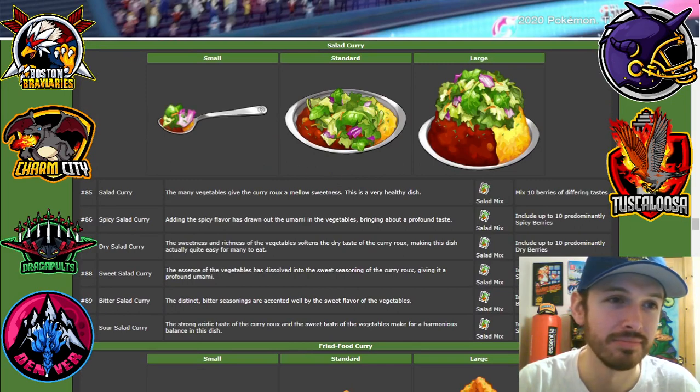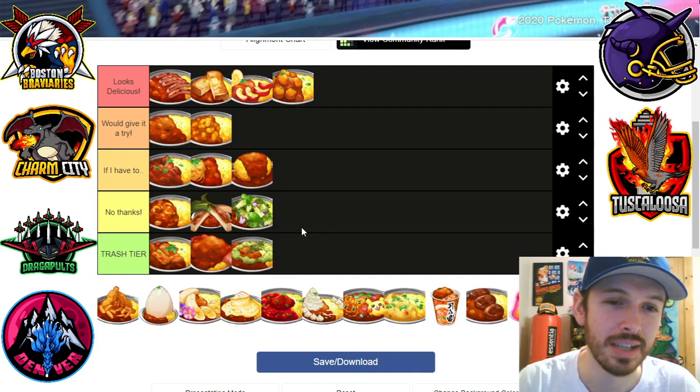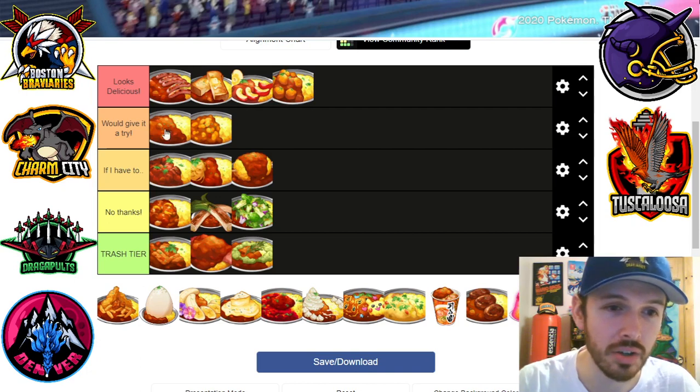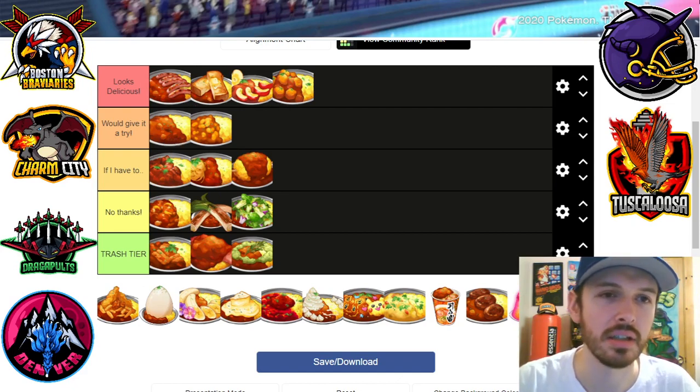Salad curry — no thanks. I don't know why I would want that. Salad is for the side, it's not for all over my curry. As you can see, I like meat, I like starch, some heaviness — not too heavy. I think the double pasta is still too heavy, but no salad, no thanks.